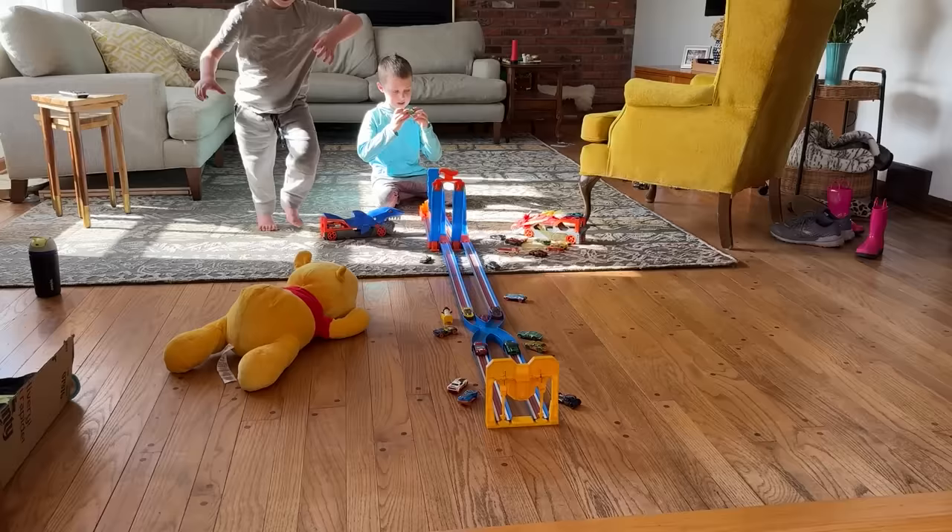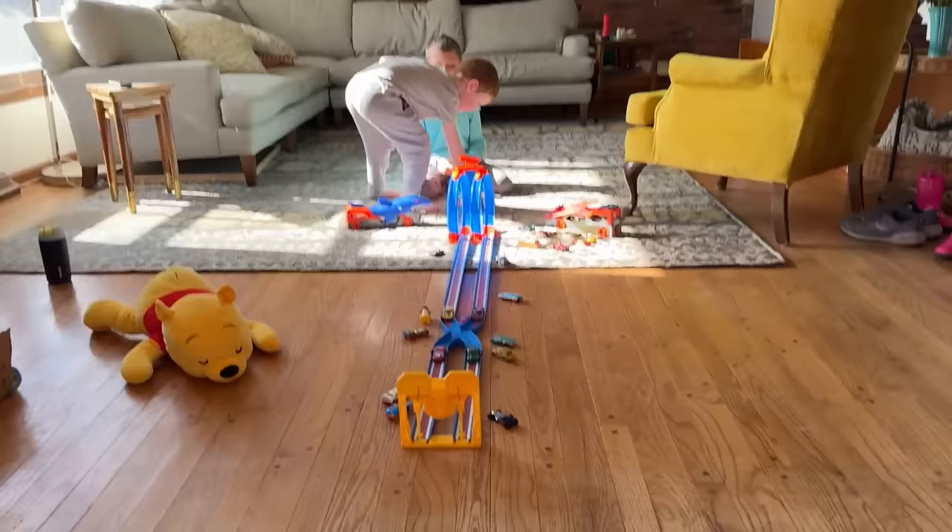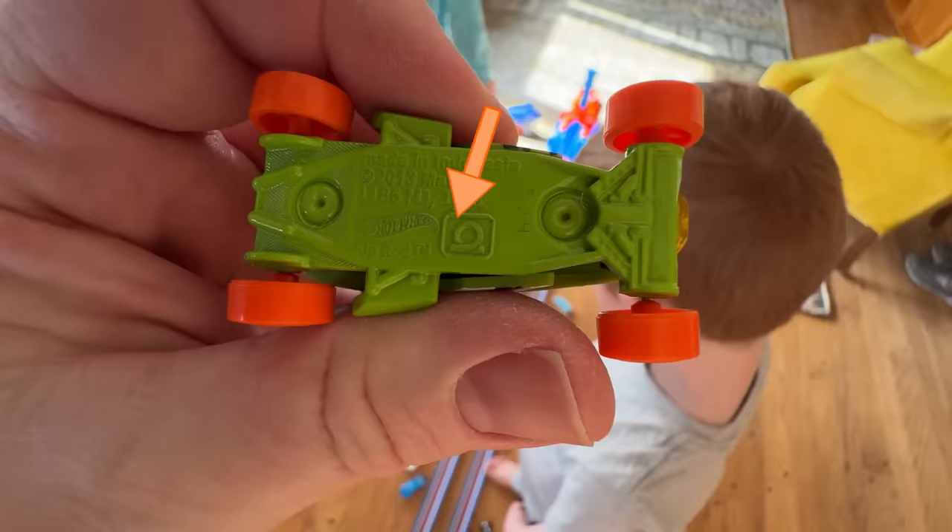I didn't know there were symbols on the bottom. Can you explain that to me? So this one's good at loops — that says it's good at loops. I didn't know that. So it's good at loops and loops.